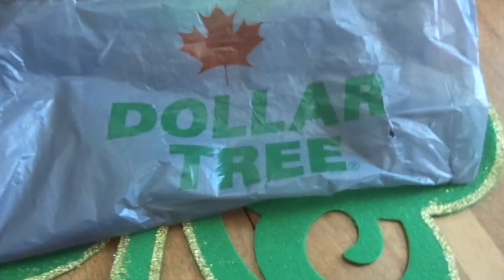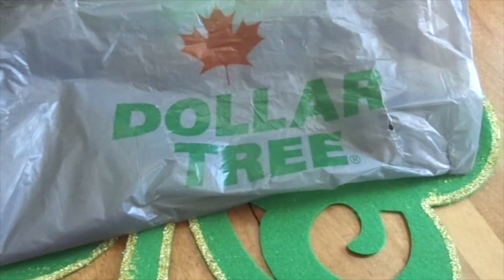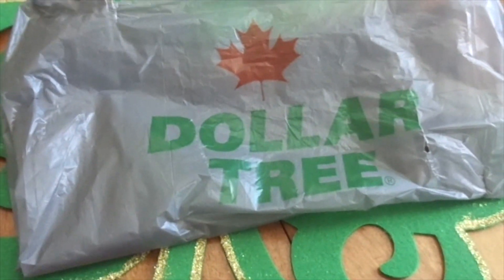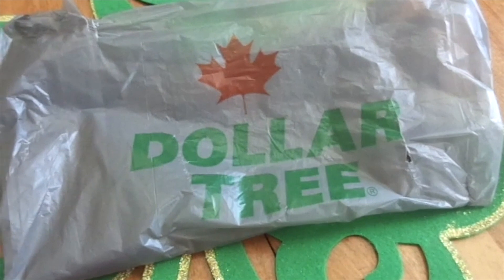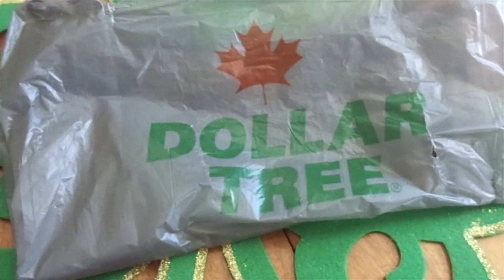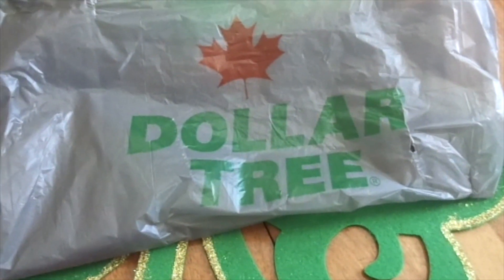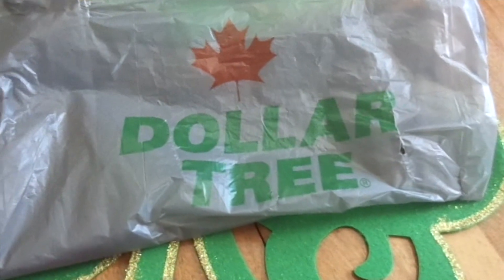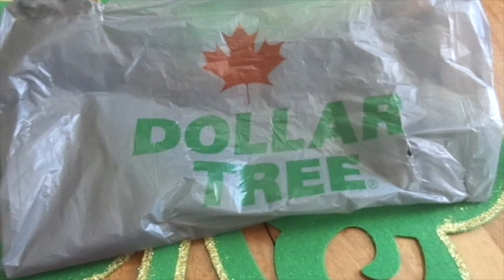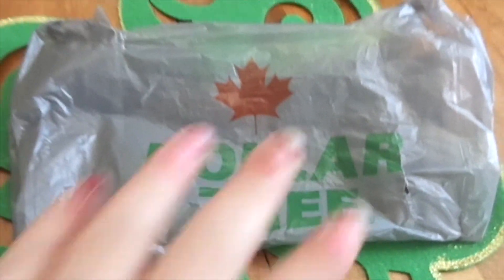So there's my little Dollar Tree haul. I hope you enjoyed it and I hope it wasn't too boring. I was debating whether to share this or not, but maybe somebody got something out of it. Thank you for being here today. Remember what I always say: believe in yourself, I believe in you, and you truly will go far. Thank you for all your love and support — I truly appreciate each and every one of you. Happy Dollar Tree shopping, bye!